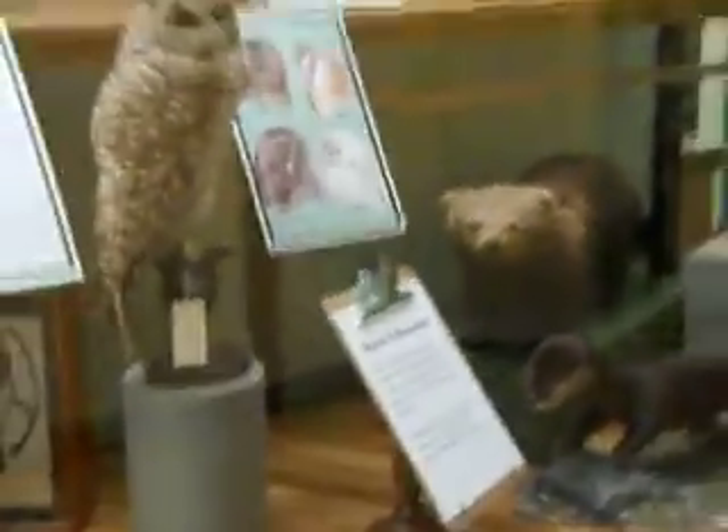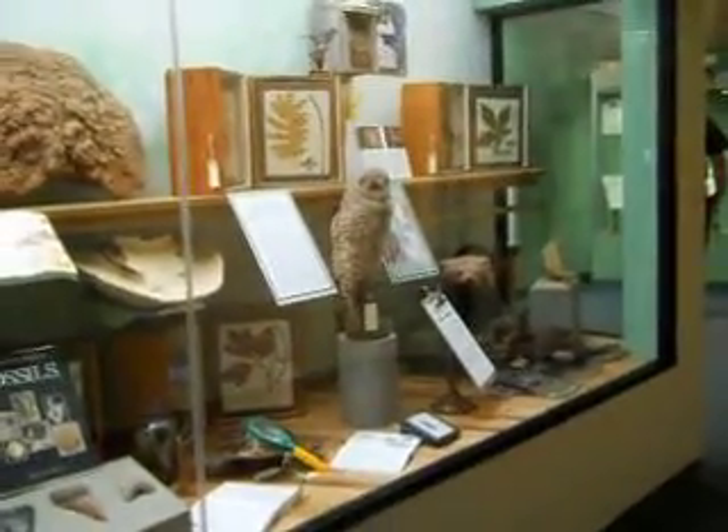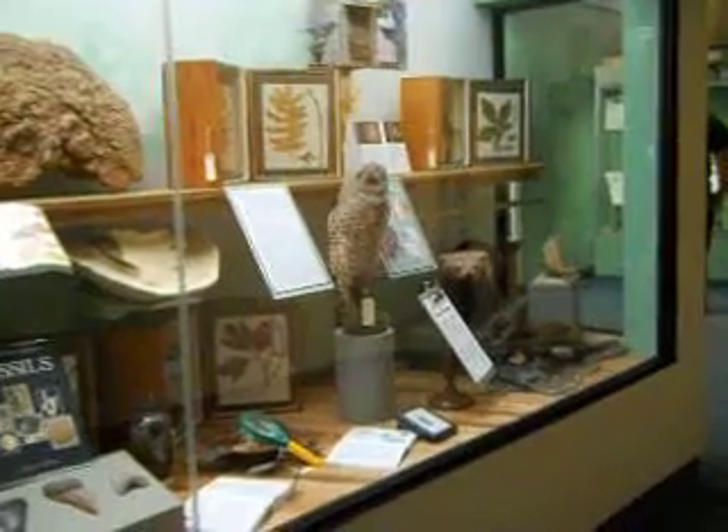Yes. A beautiful, beautiful display for all of you to come and see at the Maine State Museum. Look at the South Empire. Here in our — thank you.